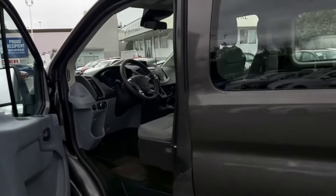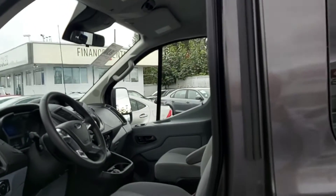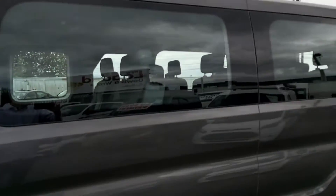I'm gonna flip the camera around, we're gonna take a closer look inside. So this is a 2018 Transit low roof, 12 passenger van.